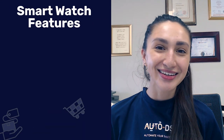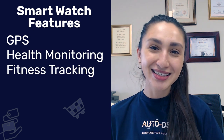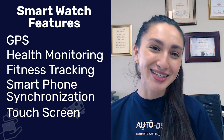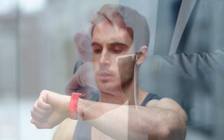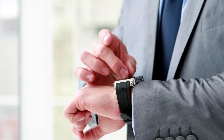The top features include GPS, health monitoring, fitness tracking, sync with your smartphone, and touchscreen display. These are all features that improve the overall customer experience. So whether you're a fitness enthusiast or a business professional, there are a variety of smart watches for you to choose from.